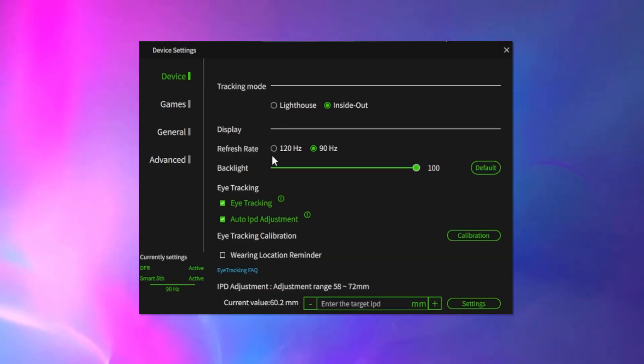In the Pimax software, you can also now switch to 120Hz refresh rate, which is also a new feature in this update. So if your PC can handle it, by all means take advantage of this high refresh rate. As for eye tracking, you can calibrate it right here in the Pimax app as well. Even without calibration when putting on the headset for the first time, the headset would still adjust my IPD automatically, and it was pretty good — I was impressed by that.